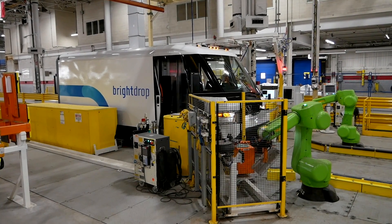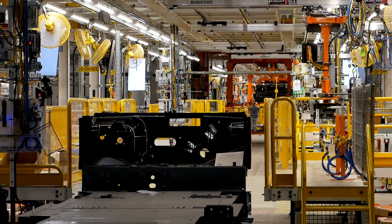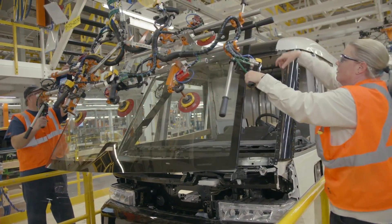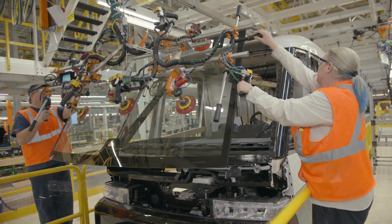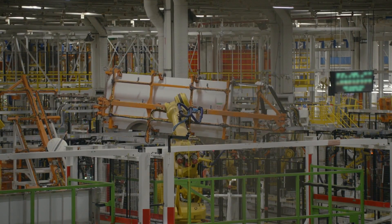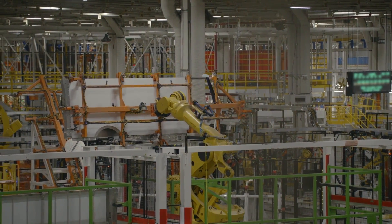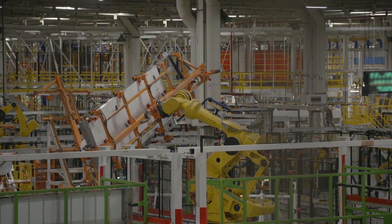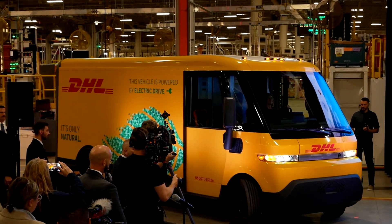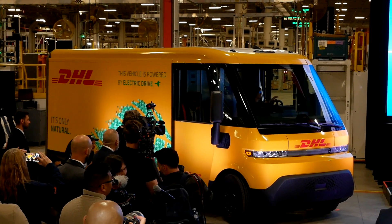It was very interesting to see how this Zevo 600 comes together. In the future, the Zevo 400 — a slightly smaller version of this delivery van — will also be built at CAMI. I think electric delivery vans are the future. They make a ton of sense because the route is pre-mapped, you know how far you're going and how much downtime you'll have. When we were at the plant they announced the first big deal in Canada with DHL, and BrightDrop has also announced deals with other big delivery services like FedEx.